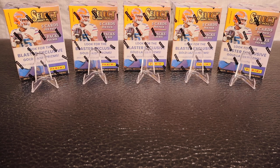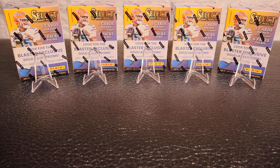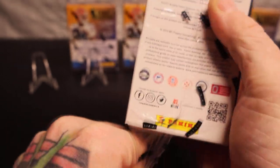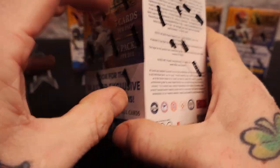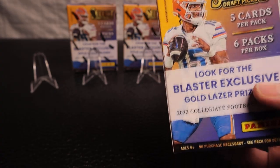Yo, what is up everybody, Basin Breaker here! We have a new video - it's five blaster boxes of Select Draft Picks 2023. I opened three mega boxes the other day - it's up on YouTube right now - and we ended up getting like three or four case hits: three checkerboards and one snakeskin, plus a numbered autograph. That was mega boxes though, so we're going to try our luck on the blaster boxes and see if we can have the same type of luck!